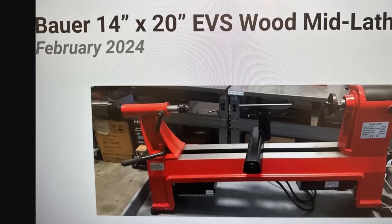For you guys who turn wood — Brad, I'm talking to you — the Bauer 14 by 20-inch EVS wood mid lathe is coming in February 2024. We know all the central machinery has been getting revamped, replaced, and updated. Here we go — you can see it there in red.